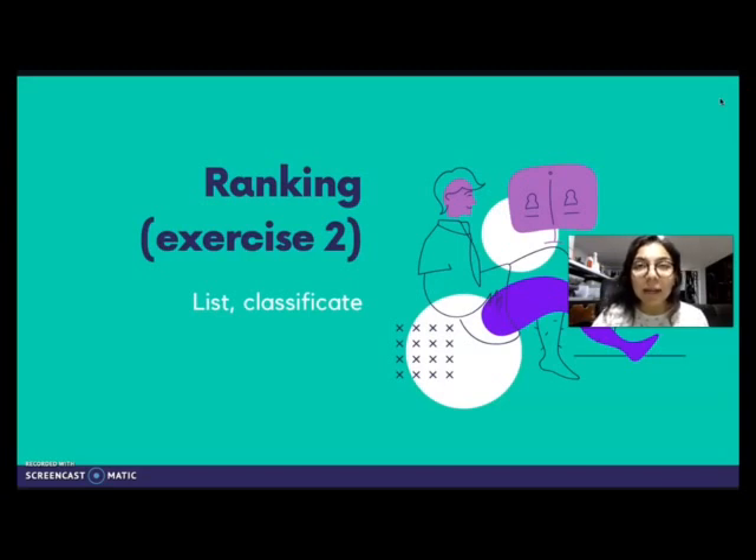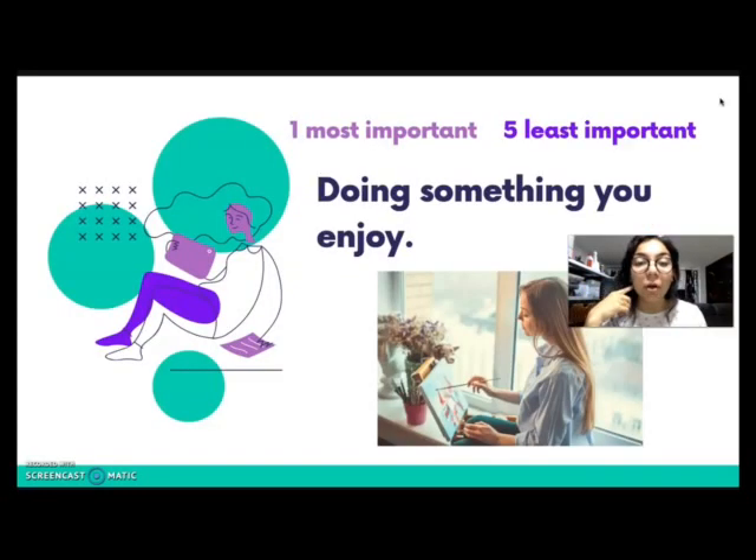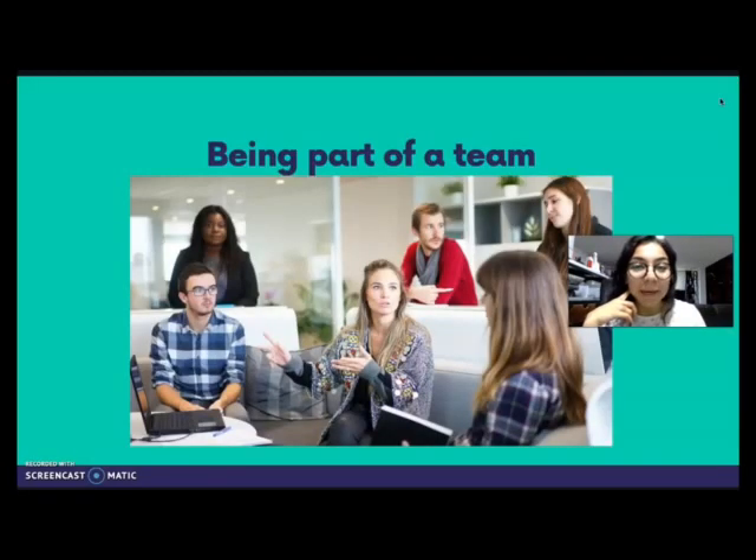Now we're going to pass to exercise 2. First, let's learn what ranking means. Ranking is when you classify or put things in a list — a classification from the most important to the least important. We're going to number them from 1 to 5: number 1 is the most important and number 5 is the least important. The first factor is making a lot of money. Do you think that is very important, somewhat important, or not important at all when you apply for a job?